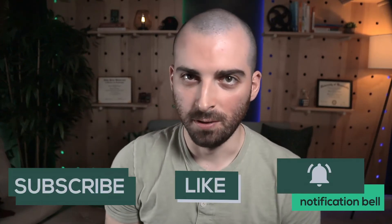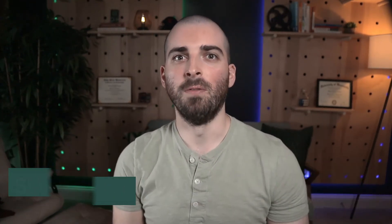Consider subscribing if you found this reading list useful, and watch my video on the things that you should do before starting a software development career. See you in the next one.